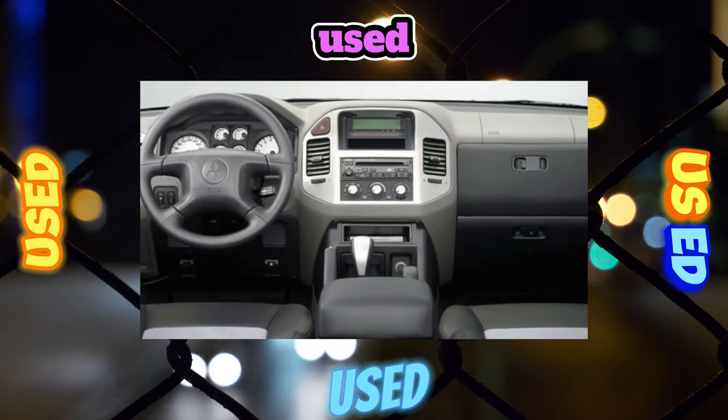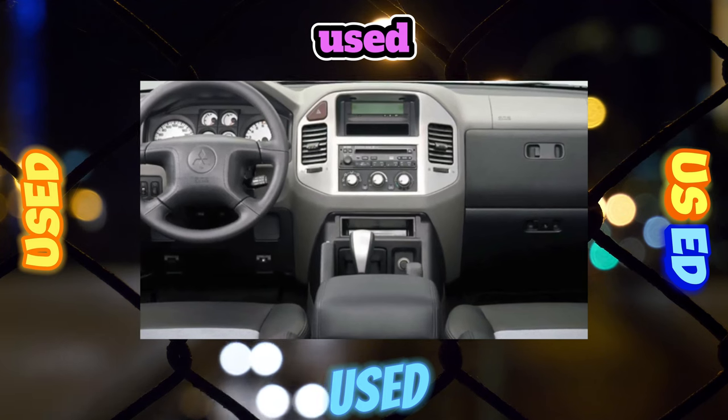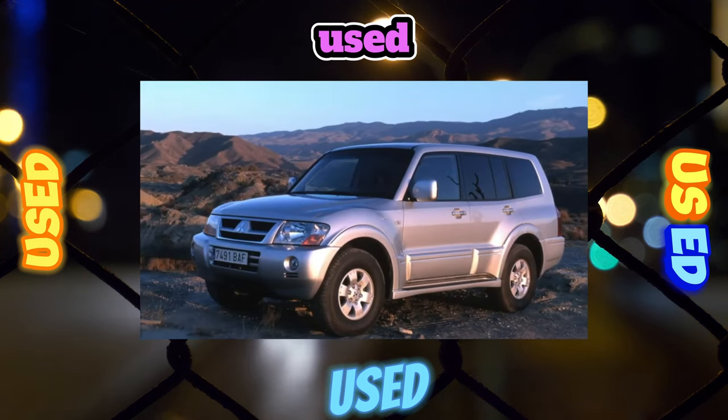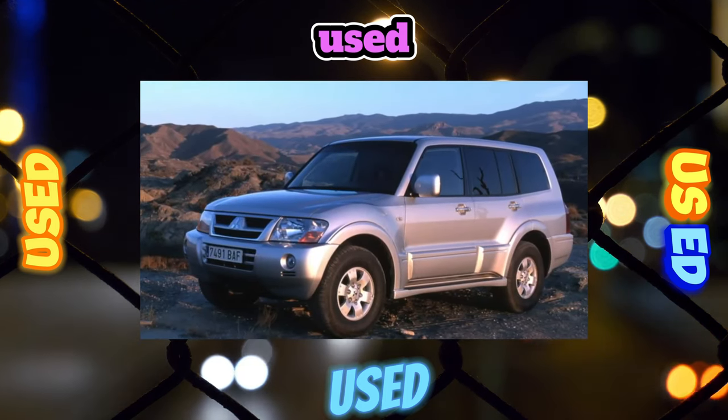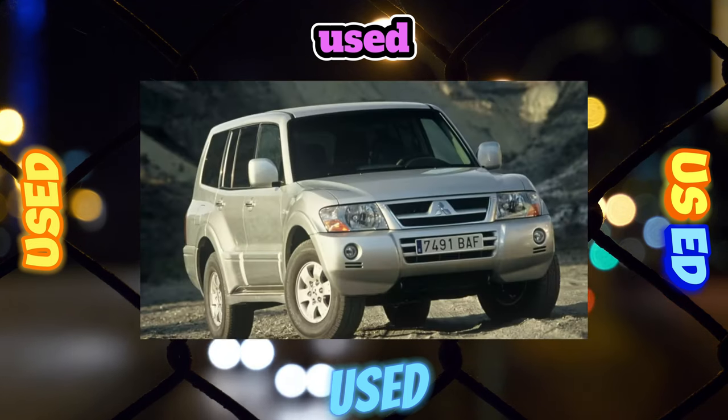The appearance of the third-generation Mitsubishi Pajero made a lot of noise. Off-road fans spoke with disappointment about the end of the era of real Pajeros, as the newcomer was fundamentally different from its predecessors with the classic off-road design.